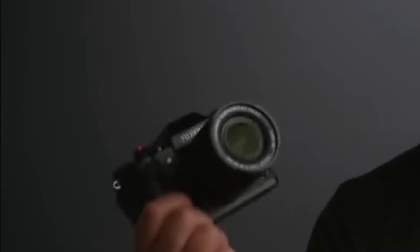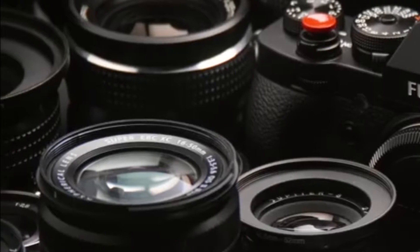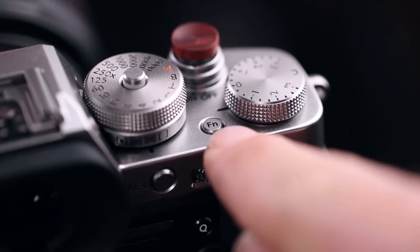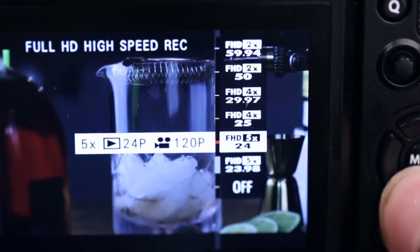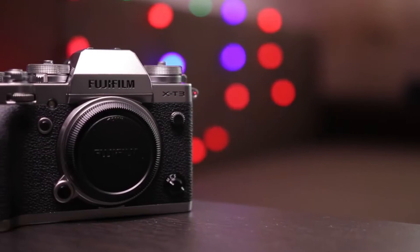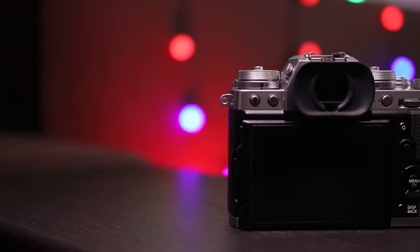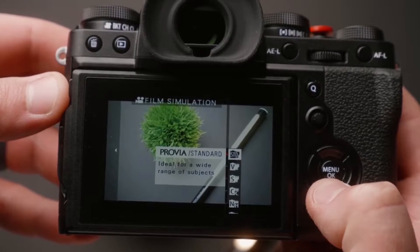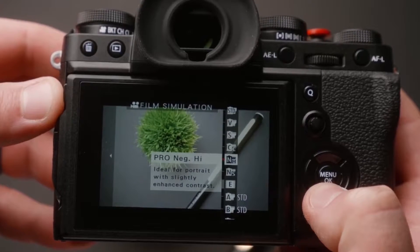Fujifilm X-T3. Fujifilm mirrorless cameras are sleek, well-built, have the truest color rendition of any brand, and the Fujinon lens collection is superb. For uses like travel, portraits, and street photography, you'd be hard pressed to find a better camera for your money. At the same time, the X-T3 does not have a full-frame image sensor. Many professionals stick exclusively to full-frame, and rightfully so, but the X-T3 is a powerhouse camera in its own right.